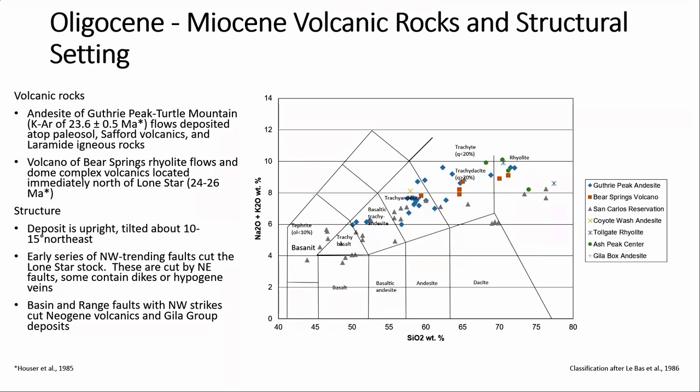In terms of structure, the deposit is upright but tilted about 10 to 15 degrees to the northeast. The structures consist of an early series of northwest-trending faults cut by northeast faults that controlled a lot of the dikes and some of the hypogene veins. Those in turn are cut by northwest-striking faults thought to be related to Basin and Range.